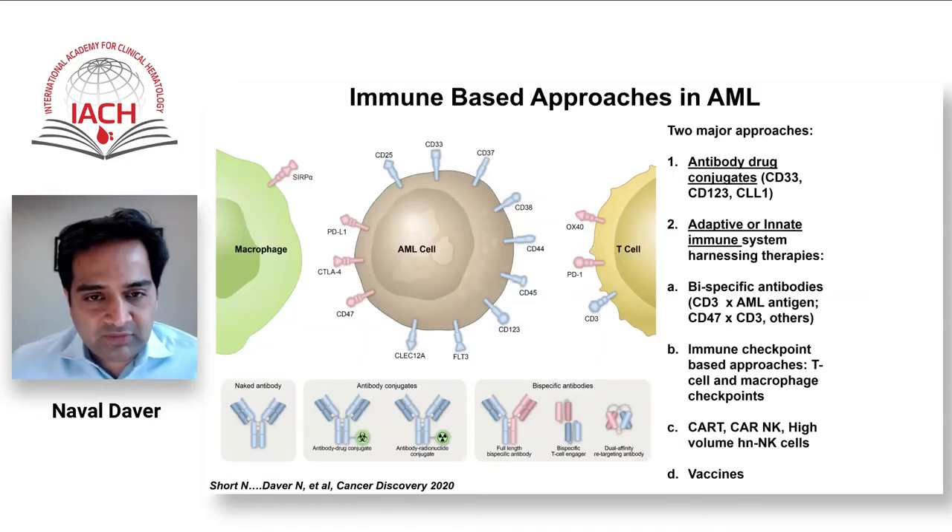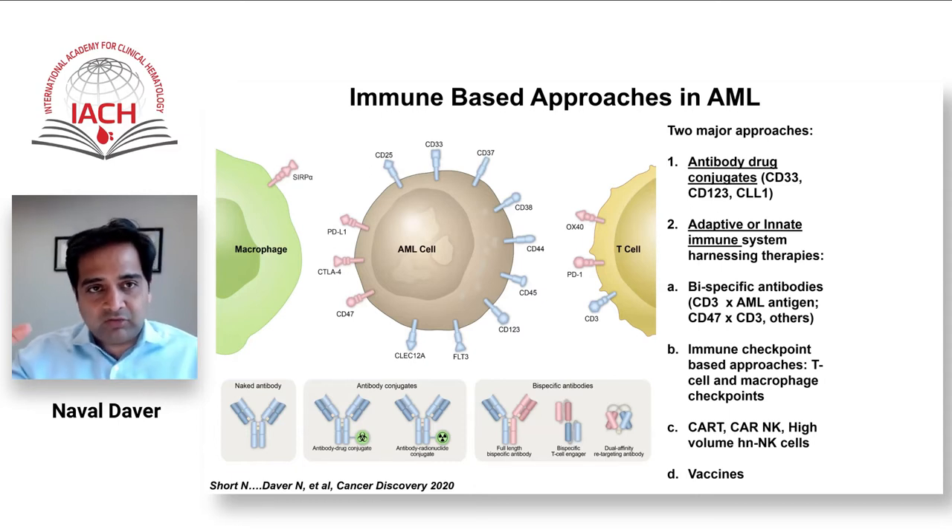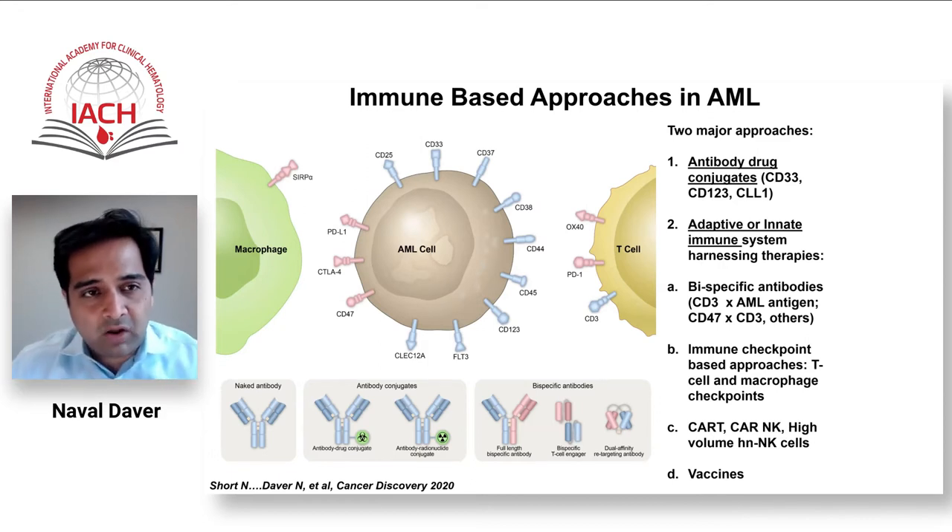When we talk about immune-based therapies in acute myeloid leukemia, immunotherapy has two major flavors. One is antibody-drug conjugates, where an antibody targets a particular antigen and is loaded with a toxin — either a bacterial or chemical toxin — whose release into the target antigen cell causes cell death. It is still predominantly a cytotoxic cell death approach.